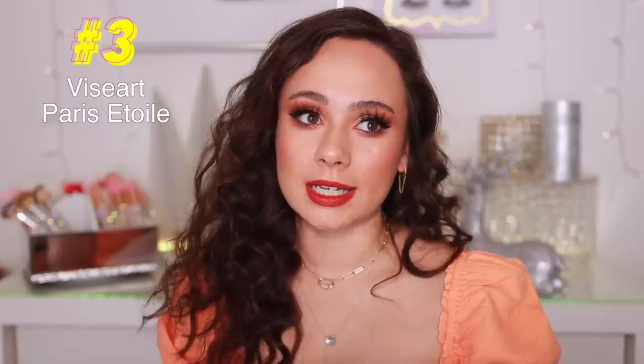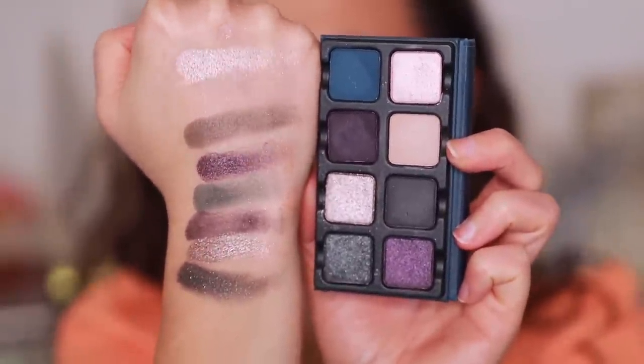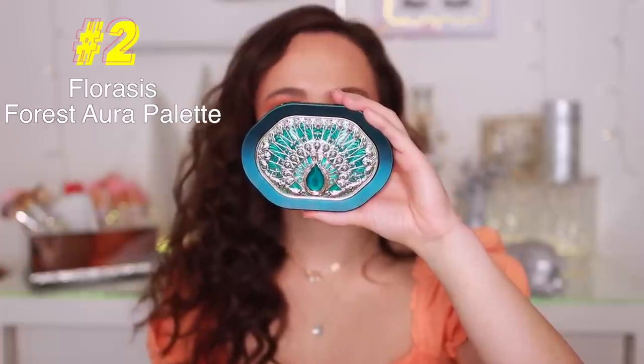Number three is from Viseart — the Étoilé Palette. I tried it at the beginning of the month and the quality is fantastic. It's just a bit deep for me for everyday wear, so it's not one I reach for consistently. But this is a solid palette from Viseart with such a fun, unique color story — I don't think they've ever released anything like this before. I feel really inspired by it, so if it's a color story you'd wear a lot, please pick it up.